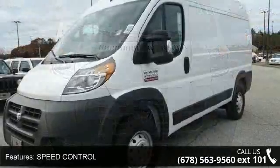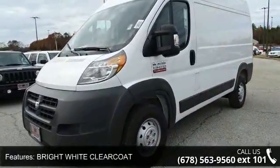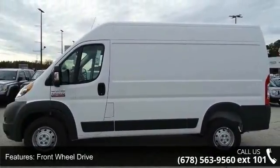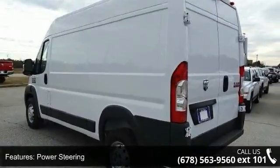This vehicle's top features include speed control, bright white clear coat, front wheel drive, power steering, ABS, four-wheel disc brakes, brake assist, brake actuated limited slip differential, steel wheels, and third passenger door.